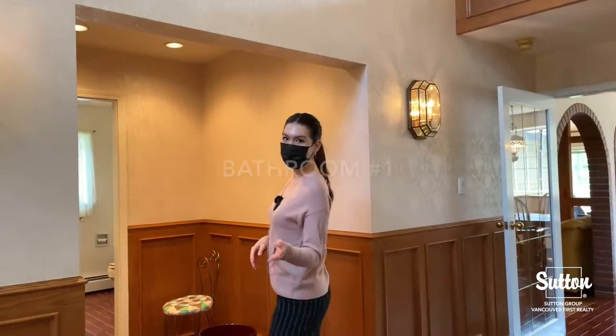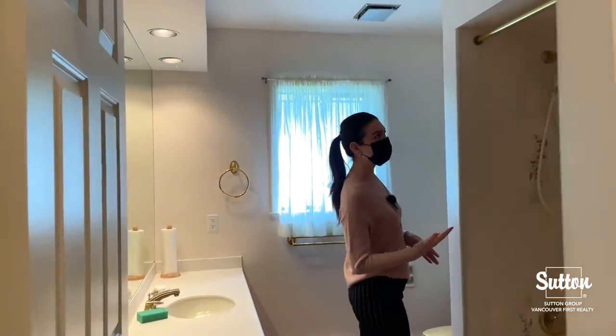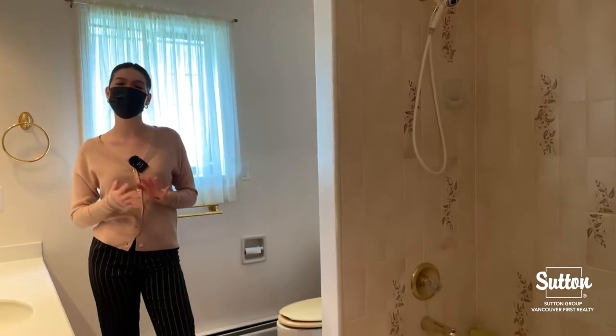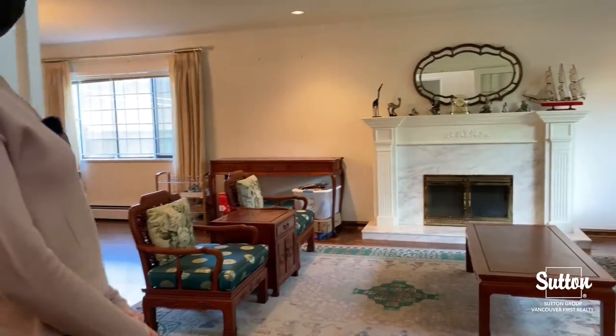We also have a bathroom on the first floor. What makes this bathroom a little bit different is we don't usually see homes with showers on the first floor, so this makes it very accessible and very convenient for any seniors. Here we have our living room.